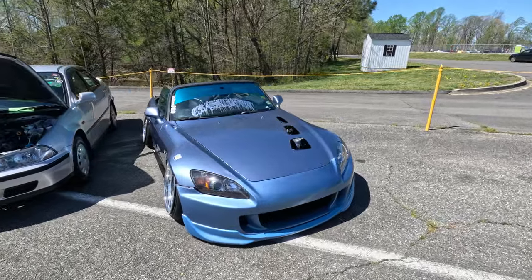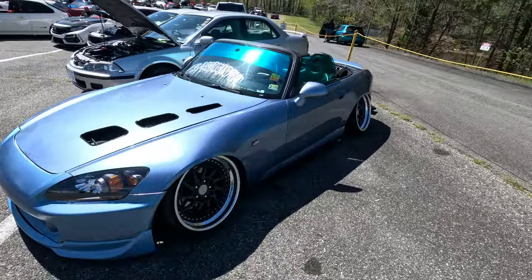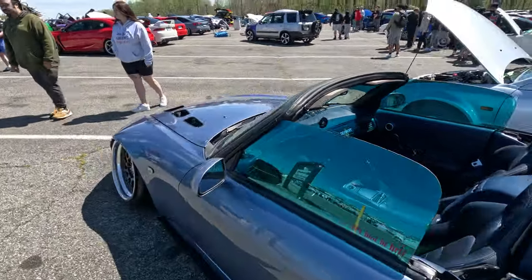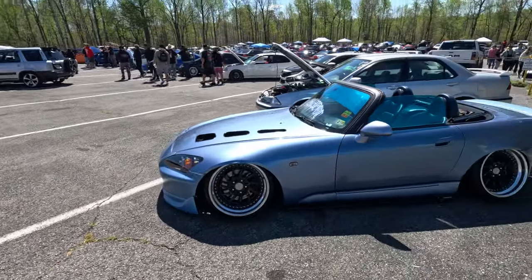This S2000 — I've done some stuff with this guy before. This thing is sick. Static. It's pretty rowdy. It's crazy that these have gotten to the point now where people slam and stuff. They're still worth a ton of money, though. But they are sick.